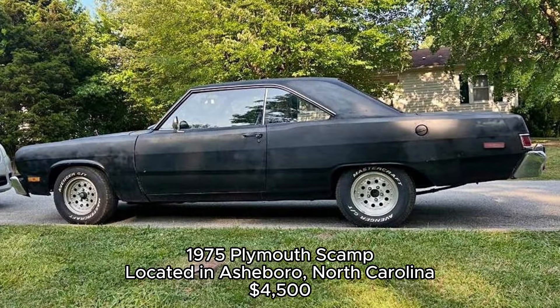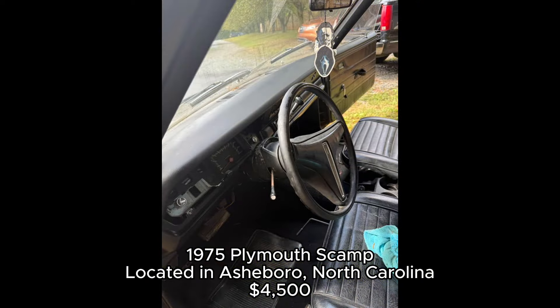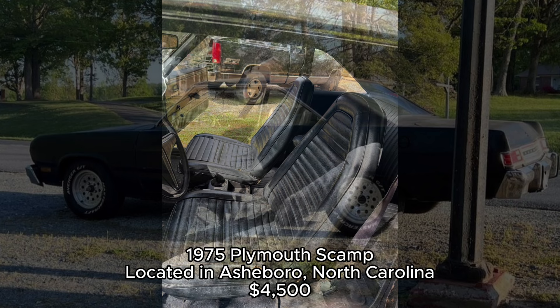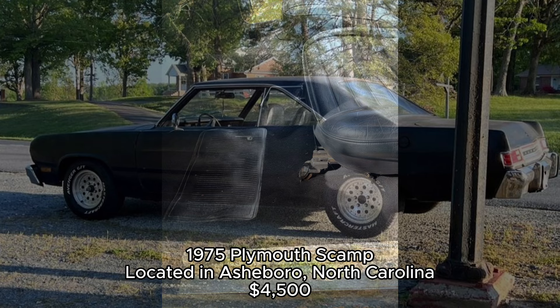Located in Asheboro, North Carolina. If you're looking for something small, nimble, and packed with potential, the 1975 Plymouth Scamp might just be it. It's equipped with the legendary Slant 6 engine, known for its durability. The owner recently added a new starter, water pump, alternator, and tires, so you know it's been cared for mechanically.